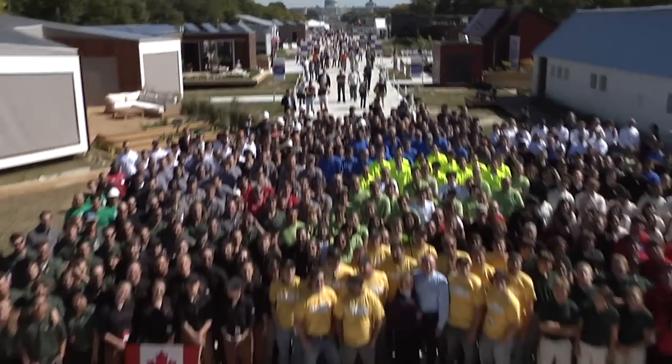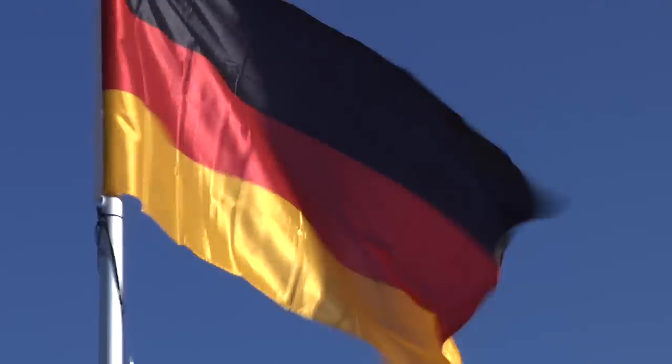Hi, I'm Brandon Block with America.gov. We're here in Washington D.C. at the Solar Decathlon, where 20 teams from five different countries have brought their best design for the solar home of the future. Today we're going to check out Team Germany.